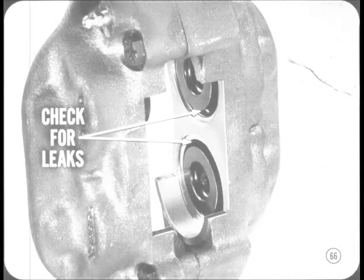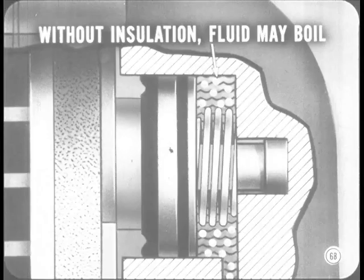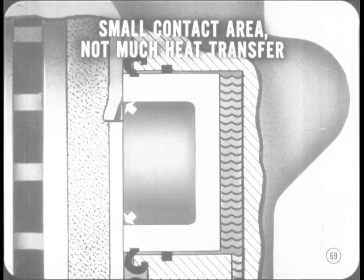Anytime you pull the caliper from the disc, it's a good idea to inspect the assemblies for signs of fluid leakage — you may have to replace the seals. The larger cars have a heat insulator on the end of the piston, which is not found on the compact units. Without insulation between the piston and the shoe, the extreme heat generated by the lining and disc would be conducted through the piston and into the fluid, causing the fluid to boil and losing hydraulic pressure. On the compact unit, the piston is cup-shaped with the open end against the shoe, so no insulator is required — the small piston area contacting the shoe doesn't pick up much heat.